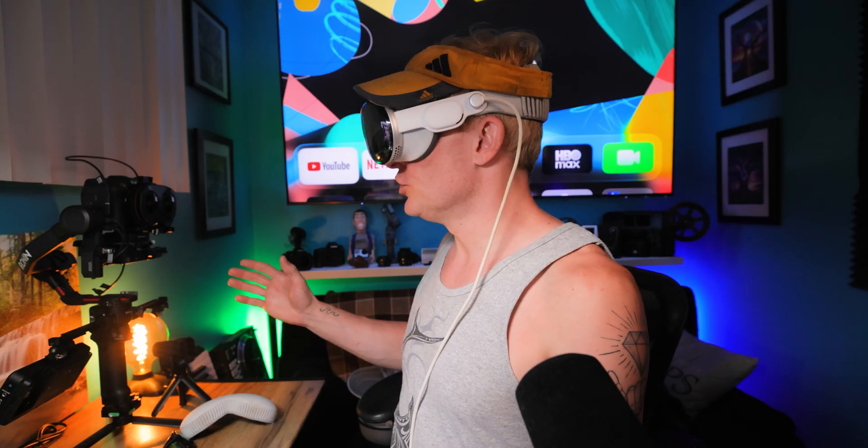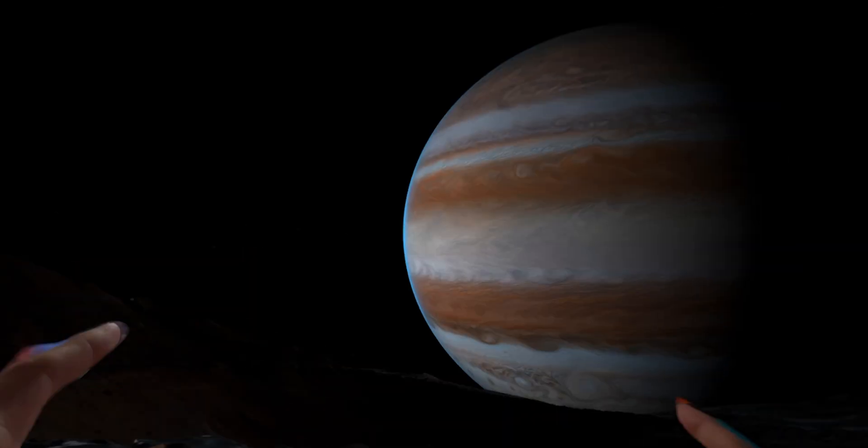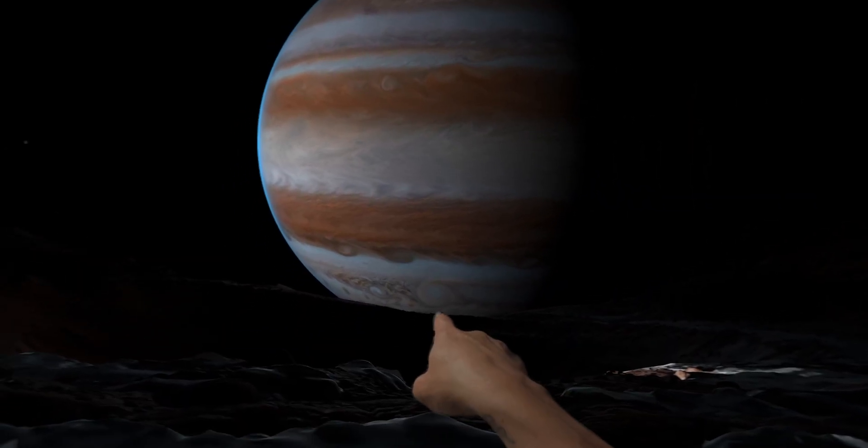Essentially, I'm orbiting Jupiter. The sun's over there. There's Jupiter. There's the great red spot.